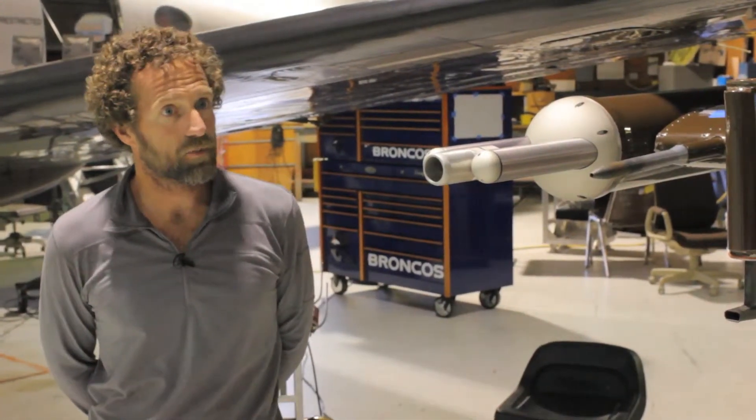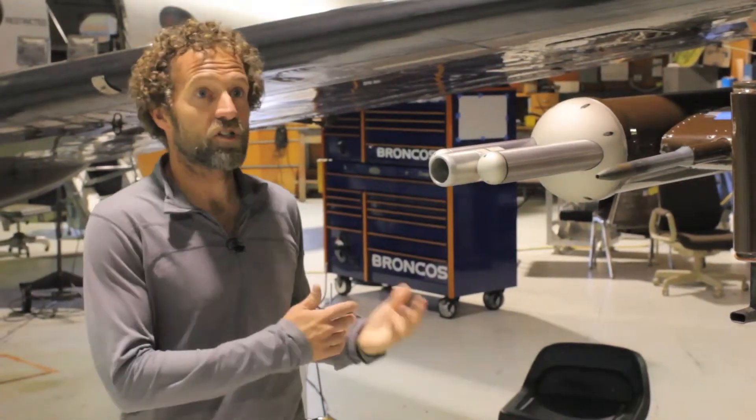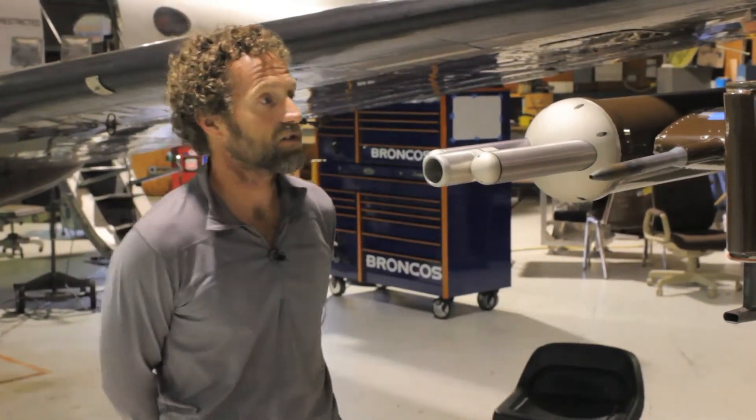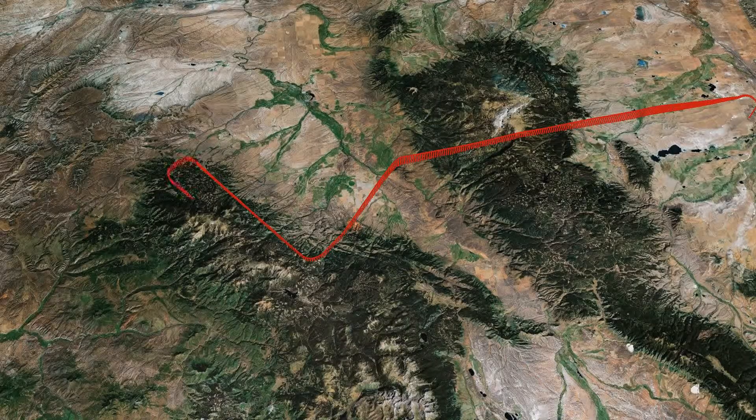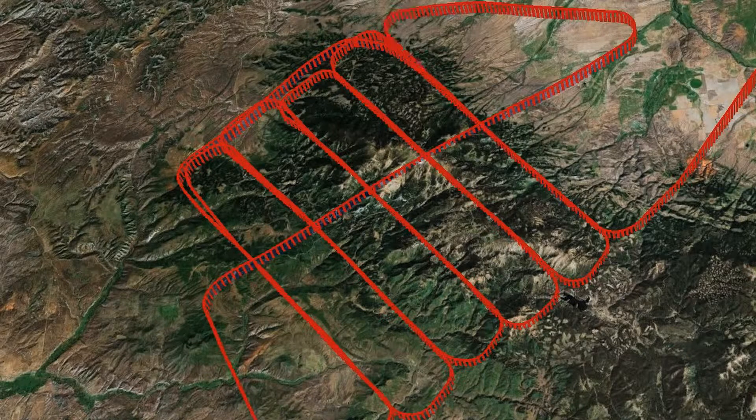If we want to look at a cloud physics problem, if we want to look at different types of regimes of clouds, a typical flight profile may be several legs back and forth at a few hundred feet or a few thousand feet above ground in turbulent conditions, or flying back and forth through cumulus clouds as we watch clouds grow through a certain level or a certain temperature regime.